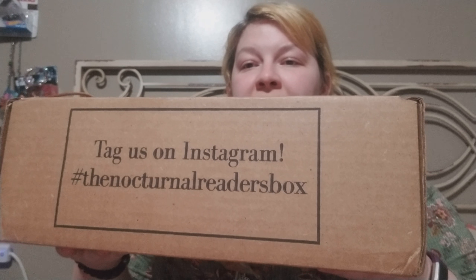This says tag us on Instagram, which I will. So this is the Nocturnal Reader Box. It is more of a horror box, and I'm really excited to get this thing open. I know that the theme of this month was supposed to be geared towards Edgar Allan Poe because this was his birth month, so there's going to be some Edgar Allan Poe items in here. Let's get to looking.